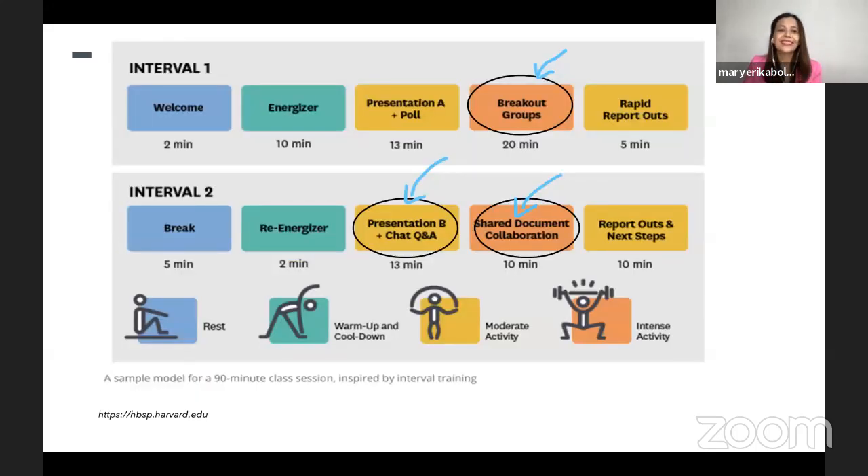Even a light activity such as asking questions via online platforms or chat, or taking a quick poll, is enough to hold the students' attention.